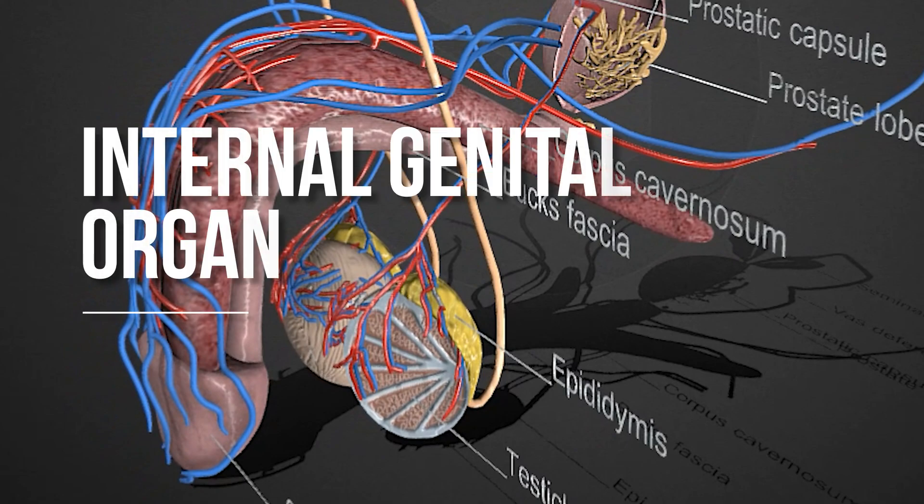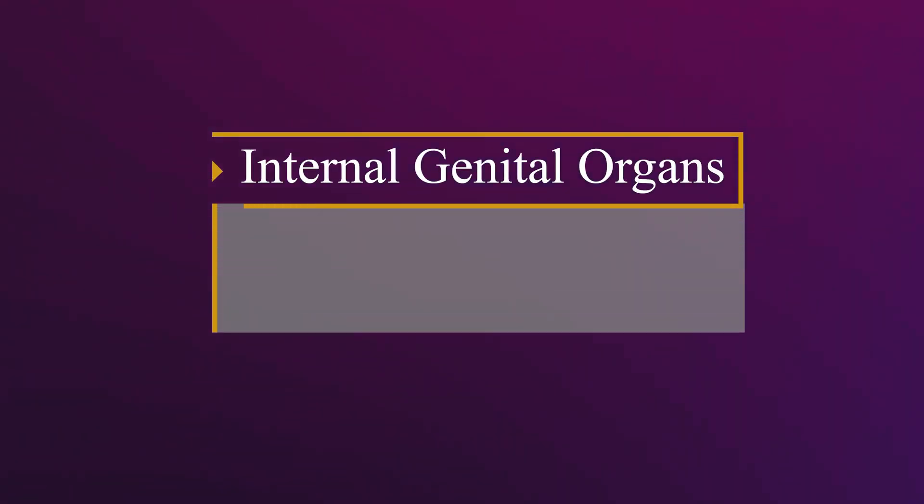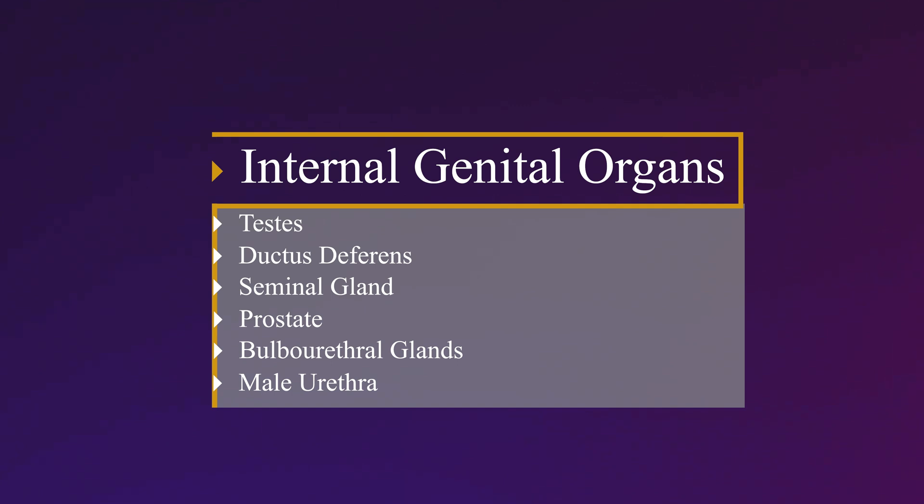Internal genital organs consist of the testes, ductus deferens, seminal gland, prostate, bulbourethral glands, and male urethra.